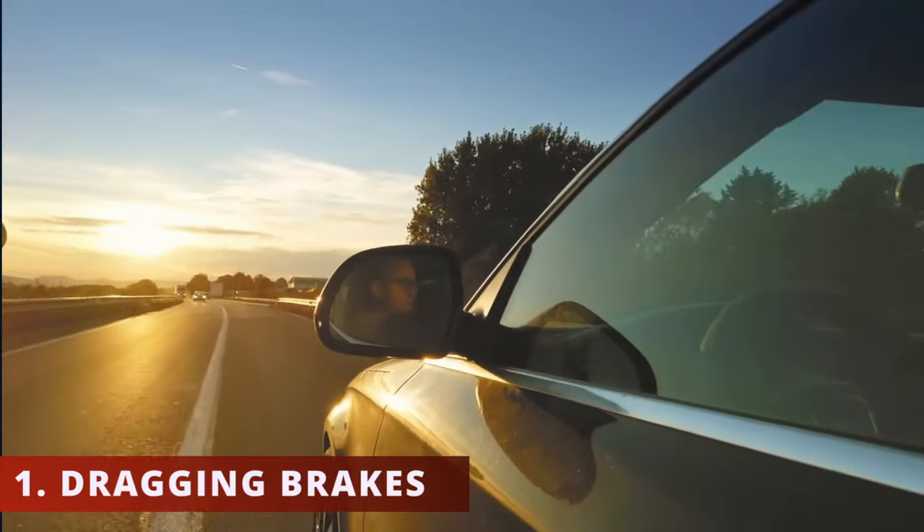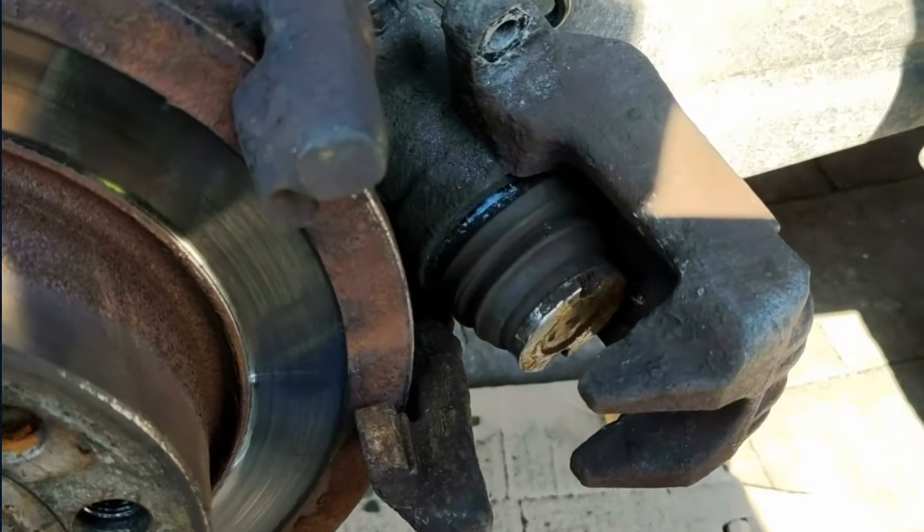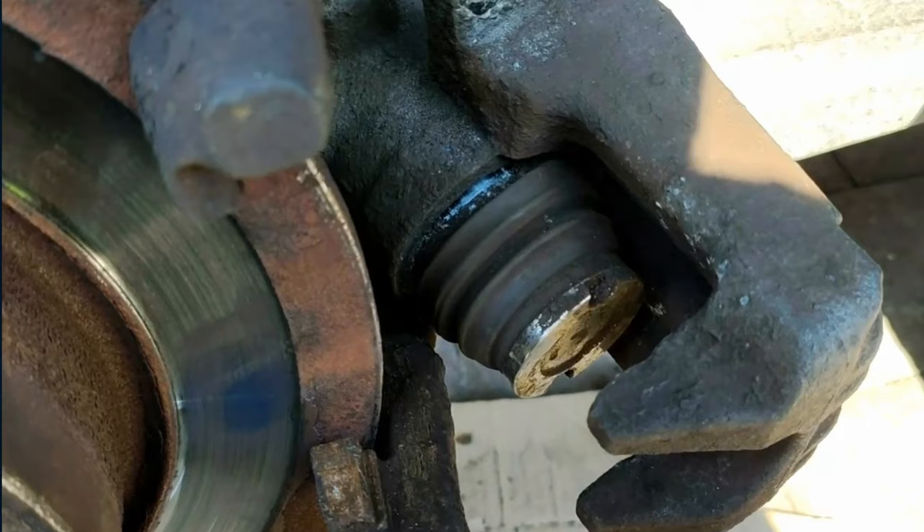The first symptom of a bad brake caliper is dragging brakes. It will feel as if someone's holding down the brake slightly. This is caused by a faulty rear caliper piston that's constantly engaged.